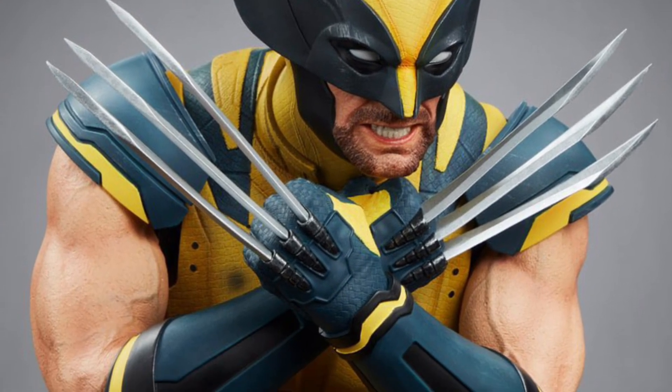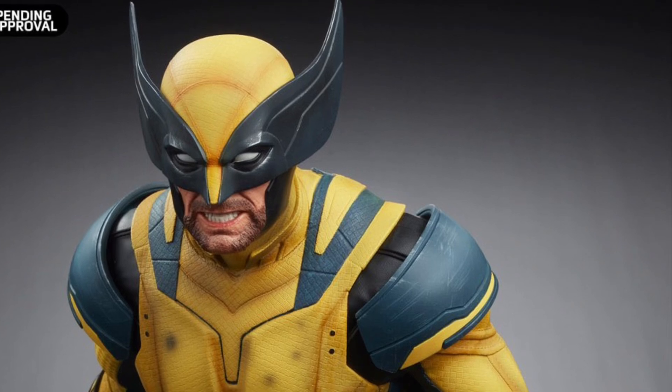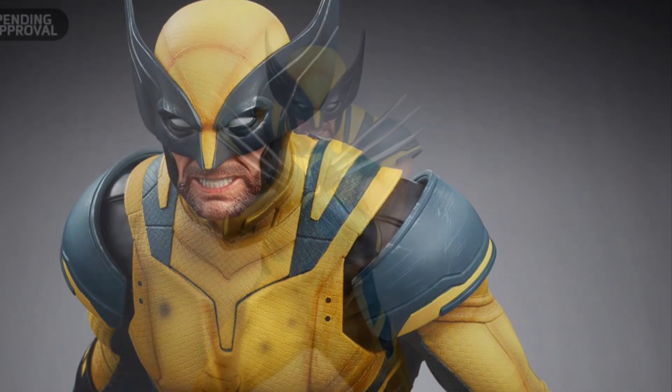We're all fixated on action figures and forgot about Iron Studios. Iron Studios has revealed and pre-orders are up right now for the new Wolverine and Deadpool statues.